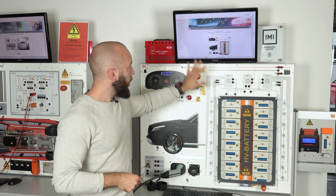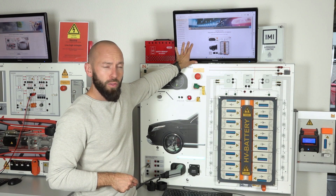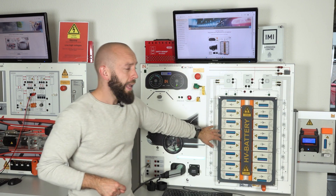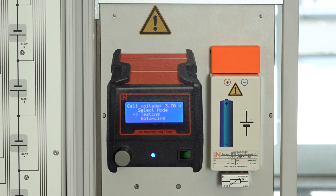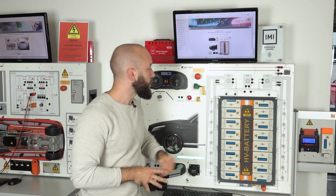The student works with a diagnostic tester integrated into the Labsoft course, figures out which cell is the broken one, and then uses our cell balancer to charge the new cell to the correct level and install it into the battery. Once complete, the whole car is in good condition again and ready to drive.